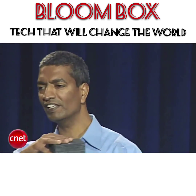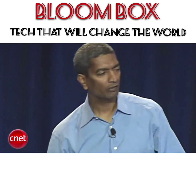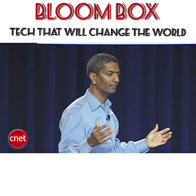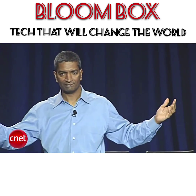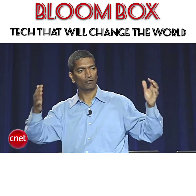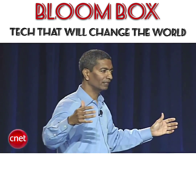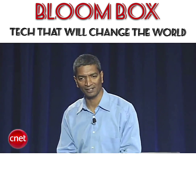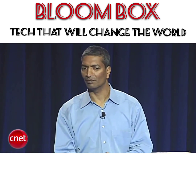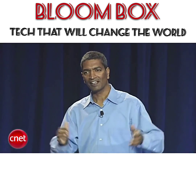So you take a bunch of these stacks, put them together in a box about the size of a refrigerator — that's enough to power a small Starbucks coffee shop. You take four of those 25-kilowatt units together and put them in a box, affectionately called the Bloom Box, about the size of a parking space — we would prefer you call it the Bloom Energy Server.